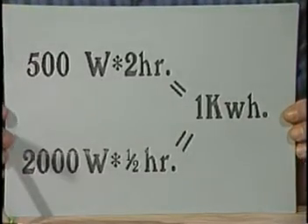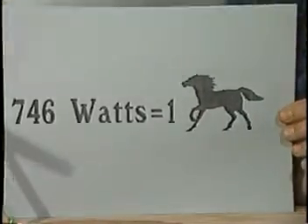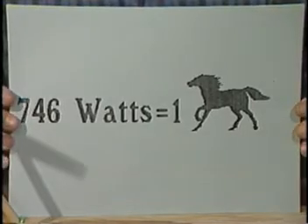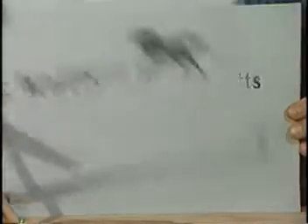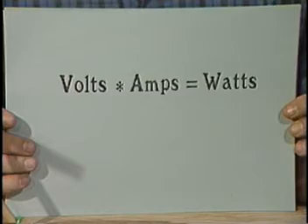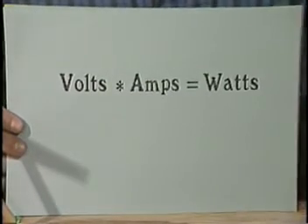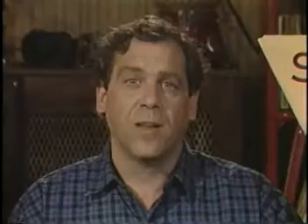The watt by itself is just a simple unit of work. One horsepower equals 746 watts. In electrical terms, the watts of an appliance are found by multiplying its voltage by its amperage. Fortunately, you don't have to remember all of that, because the wattage is usually found on the rating plate. It's stated either in watts or in VA, which stands for volt amps and means the same as watts.